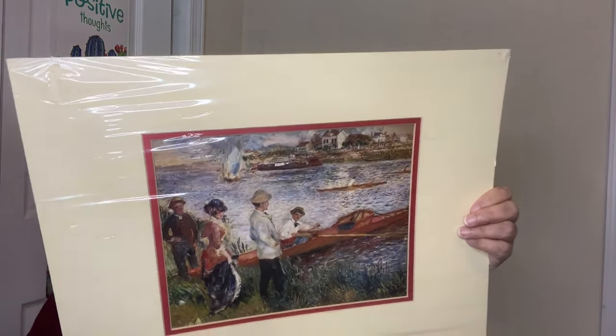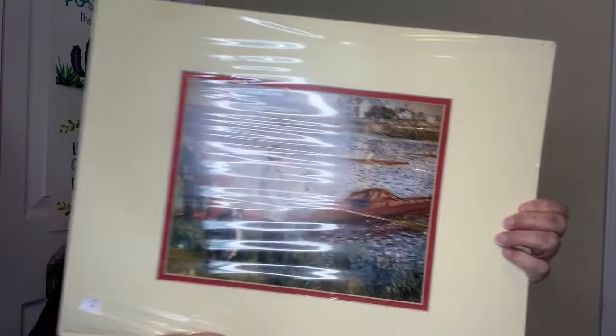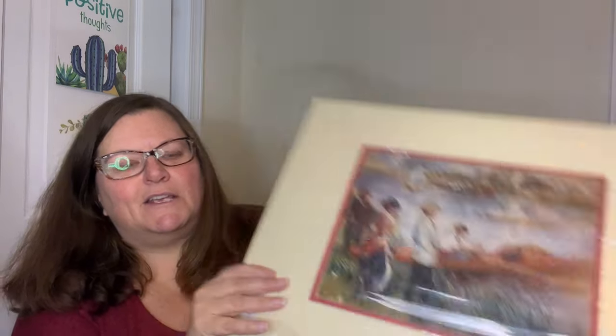First thing I'm pulling out is for my classroom — it's just a picture. I will find a frame for this and hang it up in my classroom. This is a reprint of a Renoir; I don't know the name of this specific painting, but it's probably in the National Gallery of Art. Seven dollars is a lot for a thrift store painting, but I'll measure it, find a great frame at a thrift store, and hang it up.